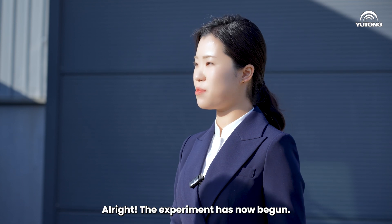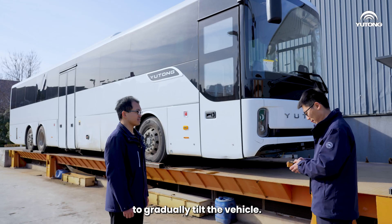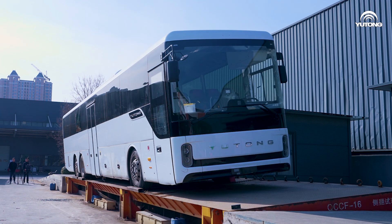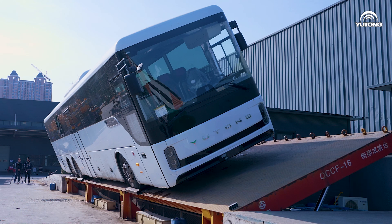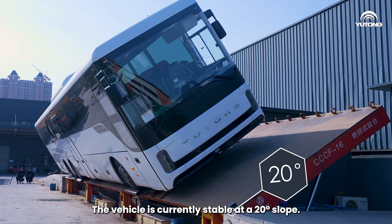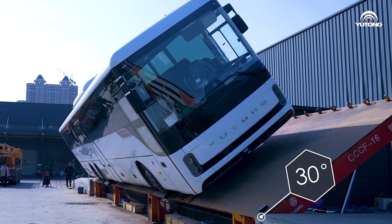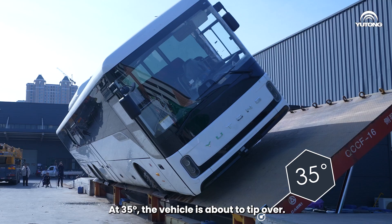Alright, the experiment has now begun. Activating the hydraulic equipment to gradually tilt the vehicle. The vehicle is currently stable at a 20-degree slope. At 30 degrees and it's still stable. At 35 degrees and the vehicle is about to tip over.